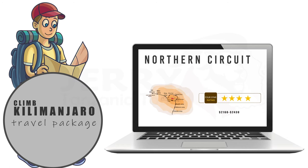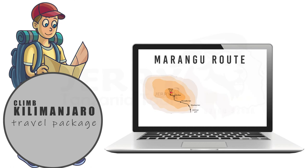The major part of the Kilimanjaro climb cost is the various travel packages you choose from, such as the 9 to 10 days Northern Circuit route, the 6 to 7 days Machame route, the 5 to 6 days Marangu route, the 7 days Marangu route, or the 6 to 7 days Rongai route.